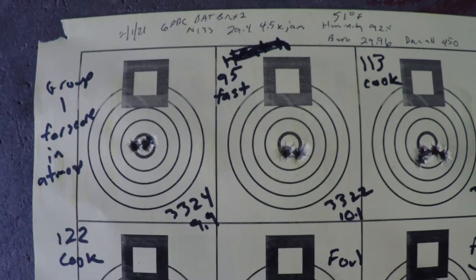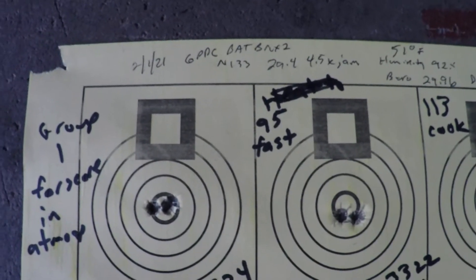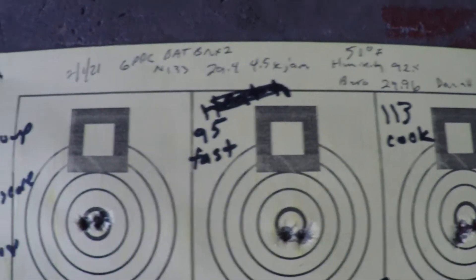Okay, here are the results of the 6 PPC round cooking test. We used 29.4 grains of N1-33, 4.5 thousandths jam. Today was 51 degrees, 92% humidity, barometric pressure was 29.96.